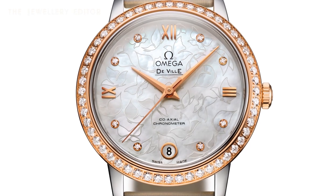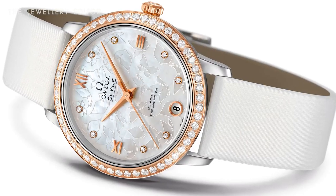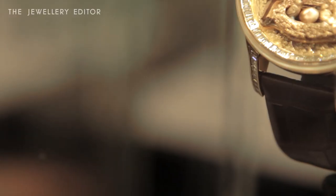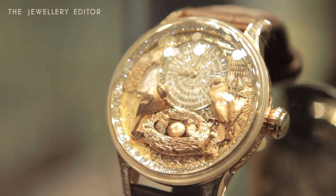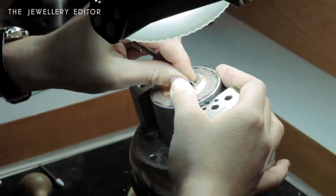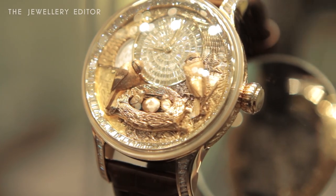The Omega DeVille Prestige has a really pretty mother of pearl dial, which is acid etched with a pattern of butterflies. I just had to include the Jaquet Droz watch because it has an automaton on the dial, and it's also a minute repeater — on the hour these little birds start chirping and bring the whole watch dial to life.